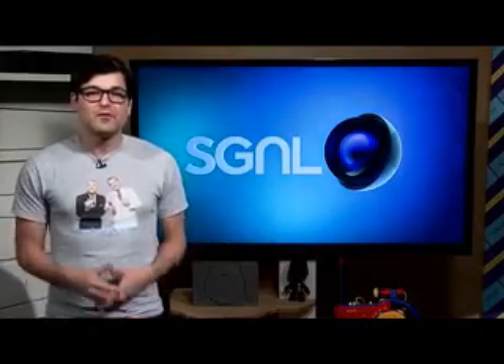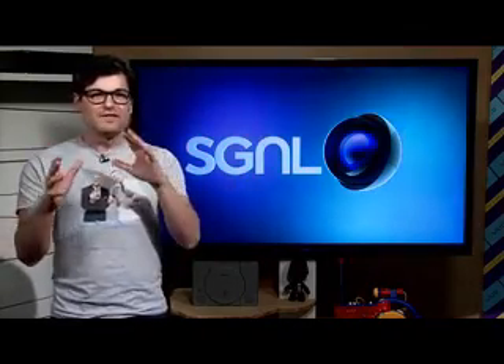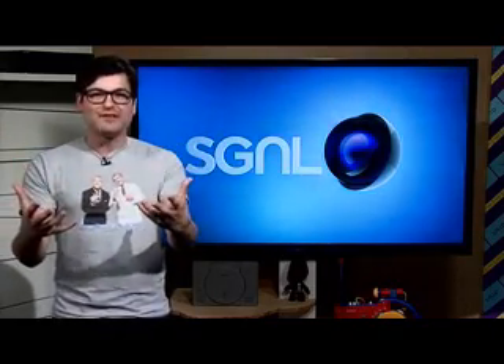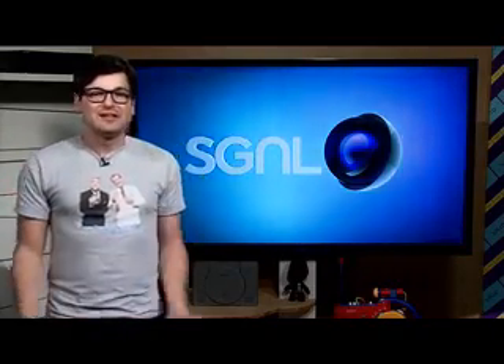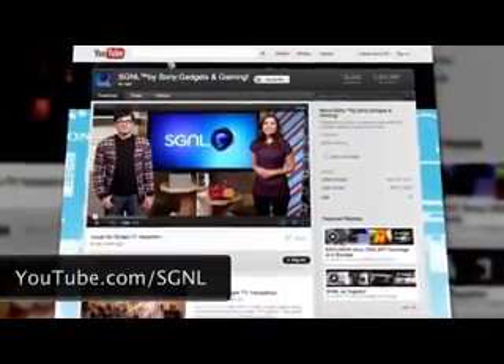Alright guys, that does it for the show today. What do you think about the digital canvas concept and this whole fusion of classical art with technology? And what would you think about doing if you had one of these Bravia TVs with an acrylic canvas? Let us know your thoughts down below and be sure to check out more videos about all things Sony on our YouTube channel.